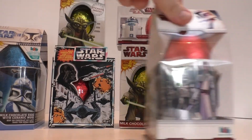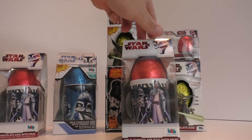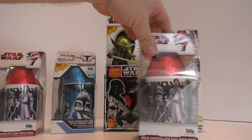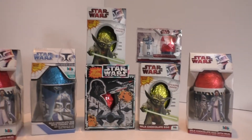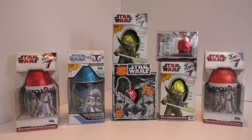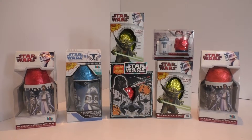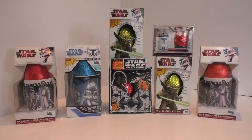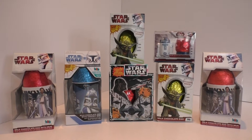This one is the same as the first one. Yeah, it is the same as the first one. So let's take a very quick spin - there you go, guys. So these are Star Wars Easter eggs from here in the UK.